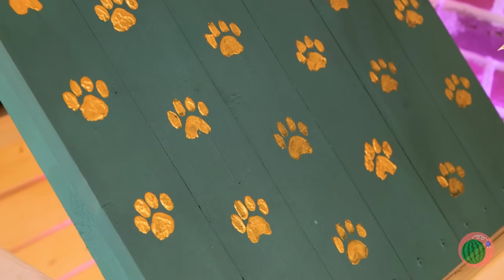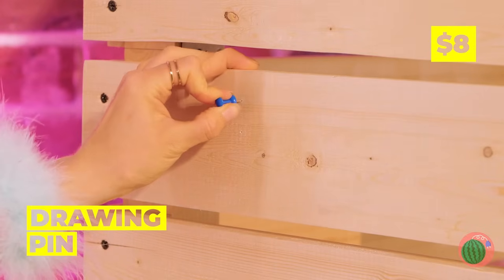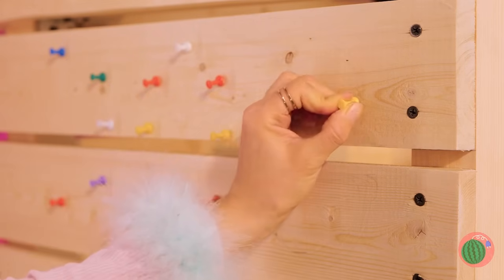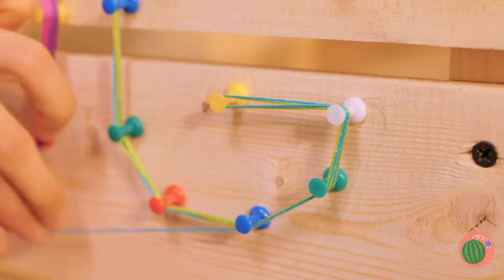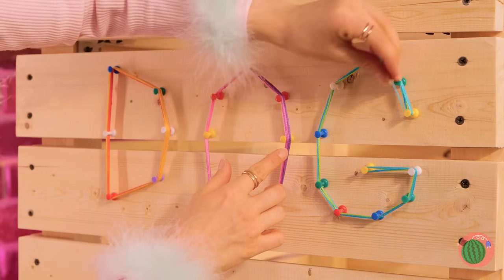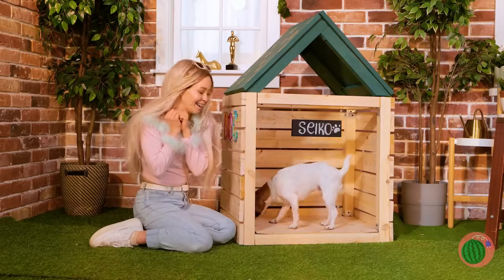Everybody raise a paw! Next, add some pushpins to the sides. Tie some string around them and you can make letters: D, O, G. Come on, Seiko. Oh, I think she likes it.